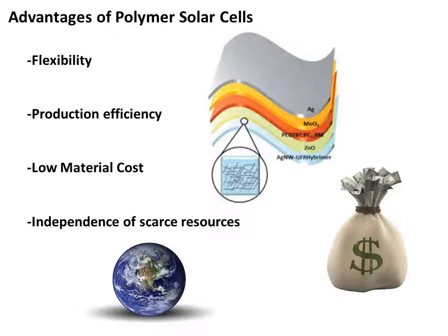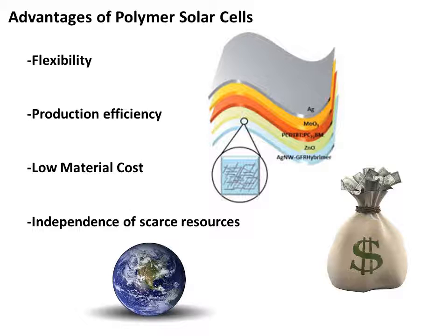Many second-generation solar cells use resources scarcely found in nature, but polymer solar cells can reduce this problem and avoid using scarce resources. Also, the properties of polymers — such as the ability to generate charges, change the molecular mass, or change the length of functional groups — allow polymers to be manufactured to fit virtually any desirable pattern or color.